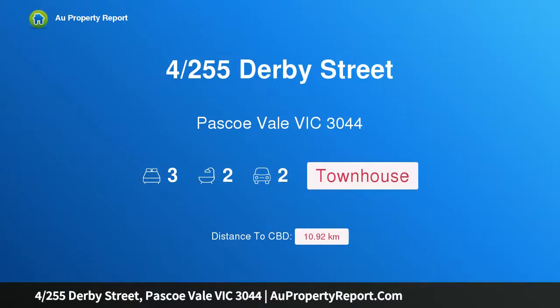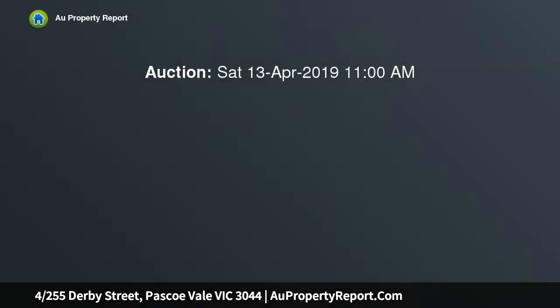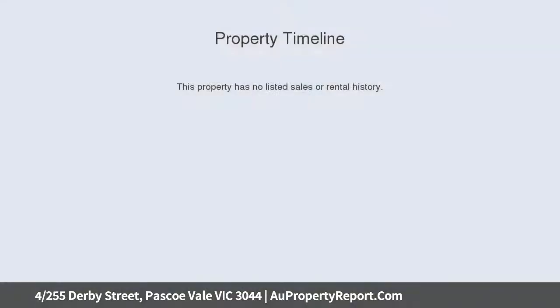I'm glad to introduce the property at 255th Starby Street, Pascoe Vale, Victoria 3044. Freestanding and fabulous, classy, contemporary and carefree, this comprehensively renovated three-bedroom, two-bathroom boutique townhome showcases beautiful accommodation, quality finishes, and stylish indoor-outdoor living spaces.